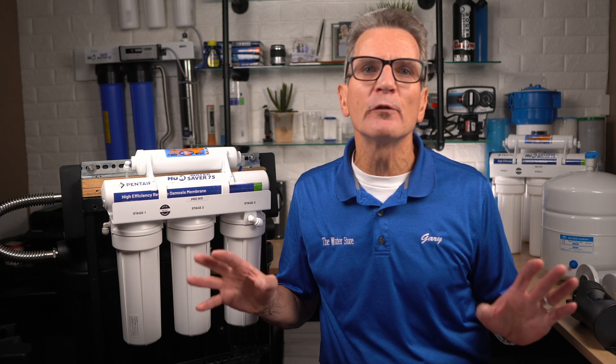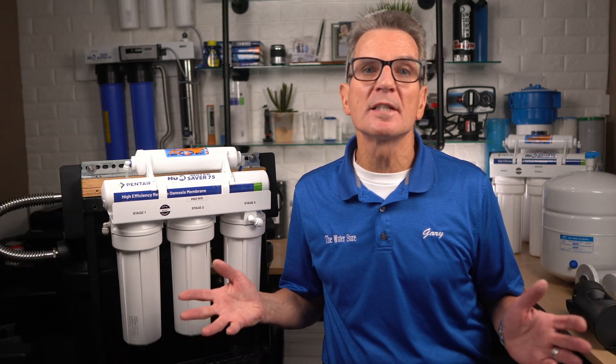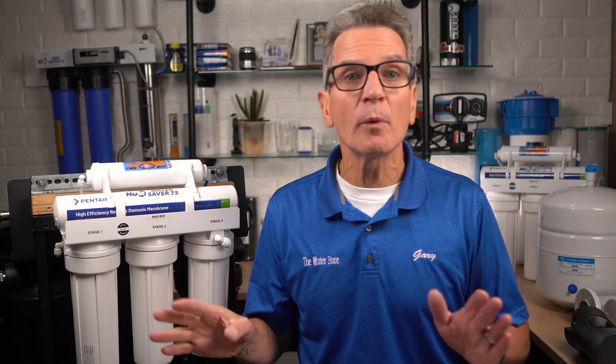Reverse osmosis is the best proven way to make sure those chemicals are fully removed from your family's drinking water, and it also does a whole lot more. Basically, a reverse osmosis system works by forcing water through a dense membrane or skin. The good purified water goes through the membrane while the wastewater is used to flush that membrane to keep it clear.